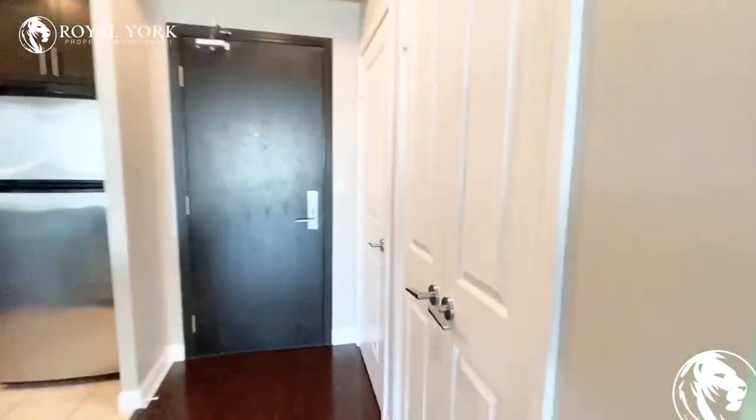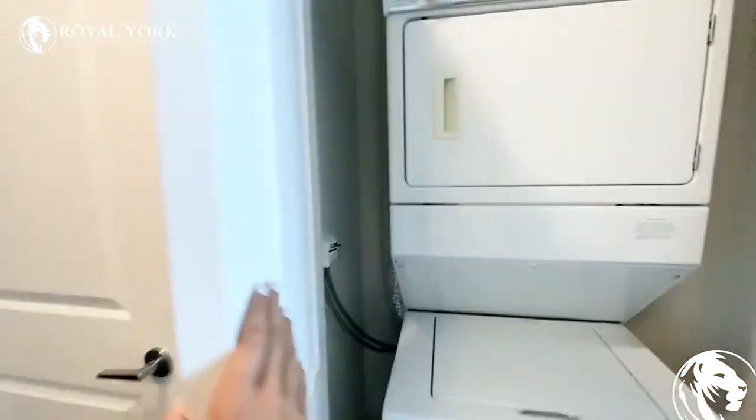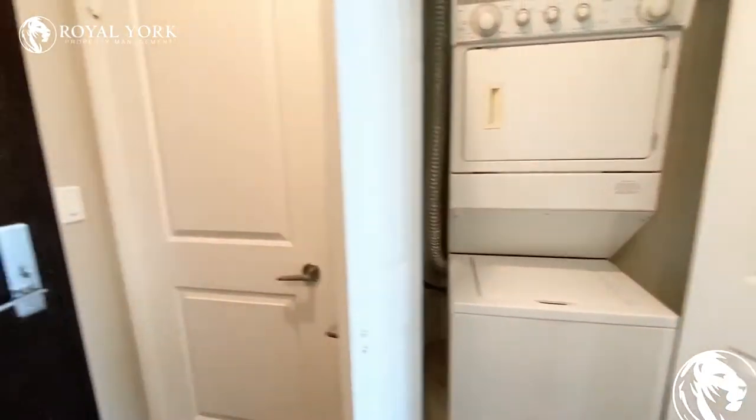I will show you the laundry en suite that is located right here behind the double doors. You do have a washer and dryer stack, and then your front hallway closet over here to the side as well.